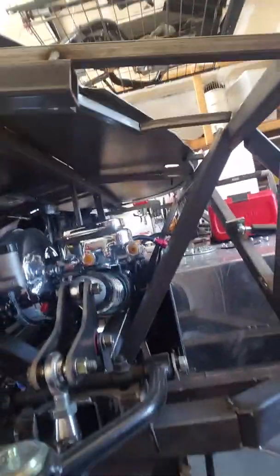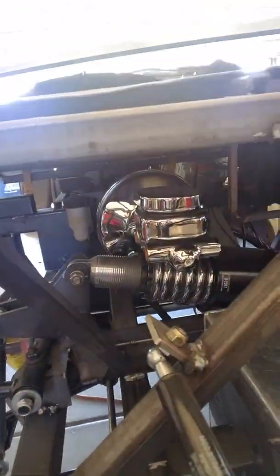We're going with a cantilevered suspension system that we kind of designed ourselves. Will it work? Well, we'll see — that's the beauty of a project like this. We can take risks, we can try things out. We're not going to jump in this thing and go 200 miles an hour right off the bat — it's going to be a process.